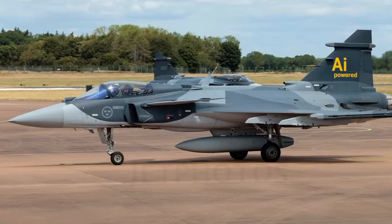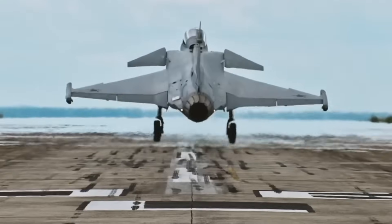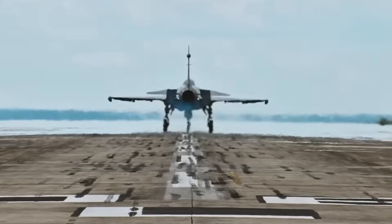The Gripen has always been known as the smart underdog of the fighter jet world — light, fast, affordable, and easy to maintain. It was designed to fight smarter, not just harder, giving smaller nations a powerful air defense without breaking the bank.